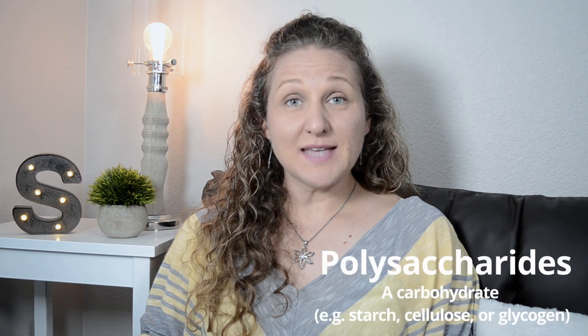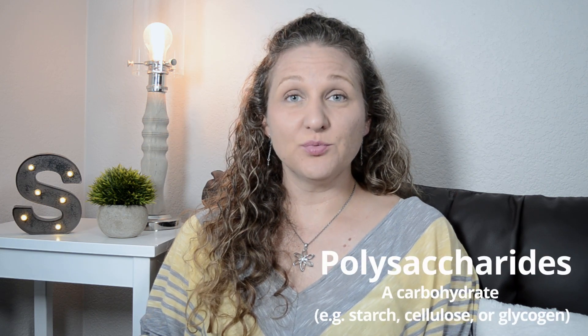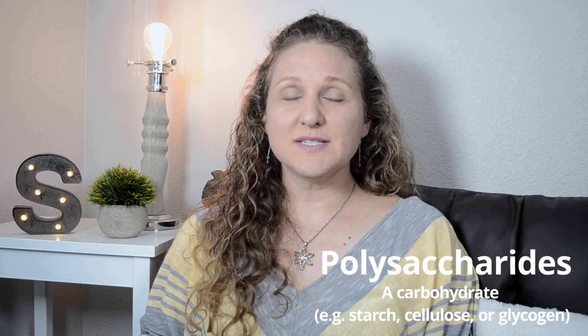The second benefit is that it can be used as a liver tonic. There are polysaccharides in the dandelion root that can help detox the liver. In 2017, a study showed that it increases the flow of bile, therefore detoxifying and cleaning out the liver.